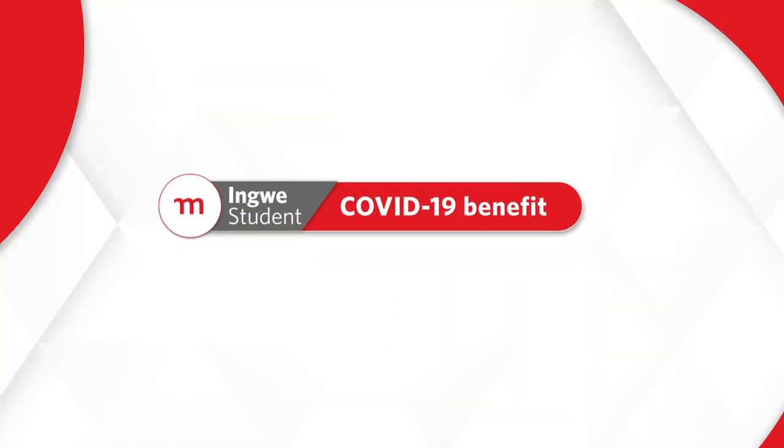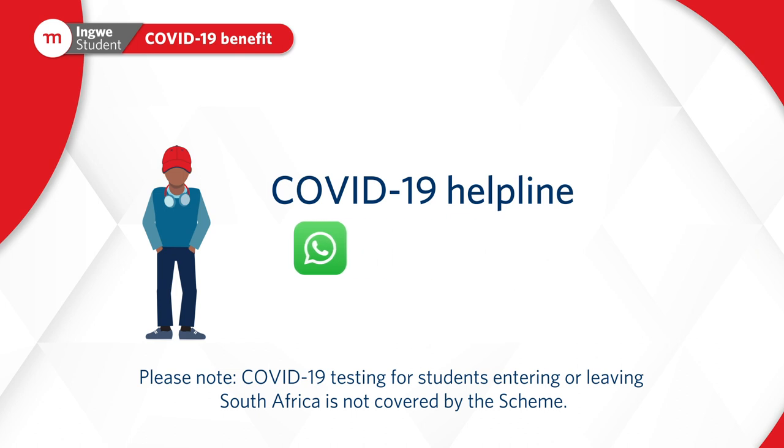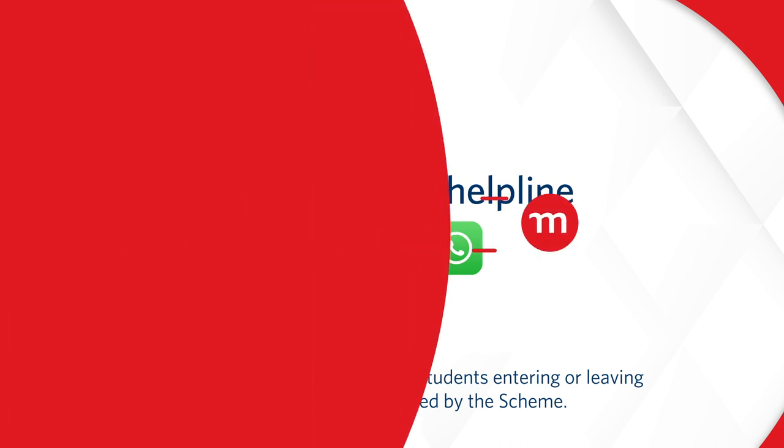Please note: COVID-19 testing for students entering or leaving South Africa is not covered by the scheme. For more information, WhatsApp the COVID-19 helpline on 031 574 3033.